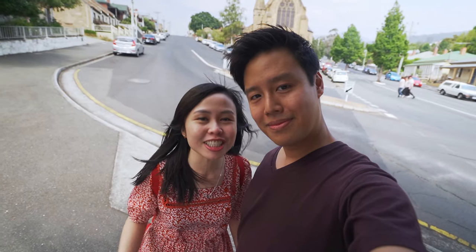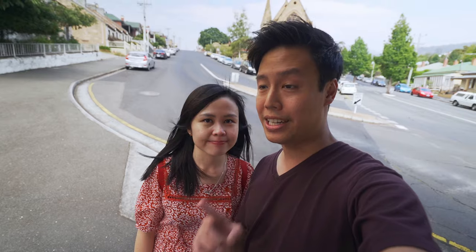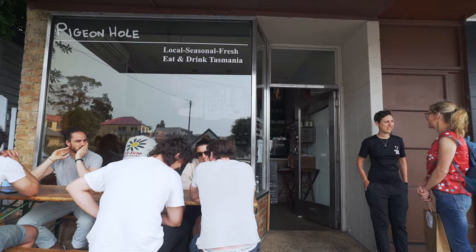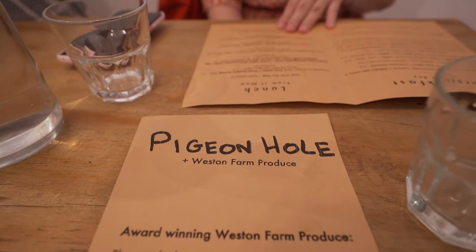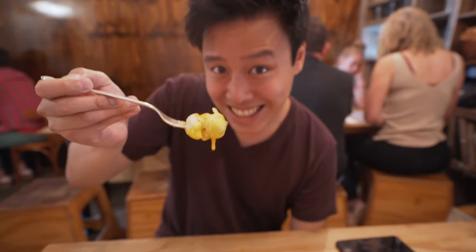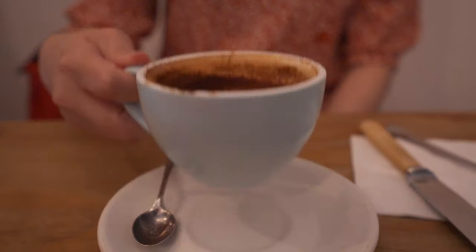We'll also be heading to Bay of Fires, Launceston, and Cradle Mountain to see how beautiful Tasmania is. But first things first — we've got to eat some good old breakfast. Hobart's breakfast options are one of the best. Most cafes here support local farmers by using only locally produced ingredients. Our first stop is Pigeon Hall, a small nifty cafe. The one thing you need to look out for is their baked eggs and of course a cup of coffee.